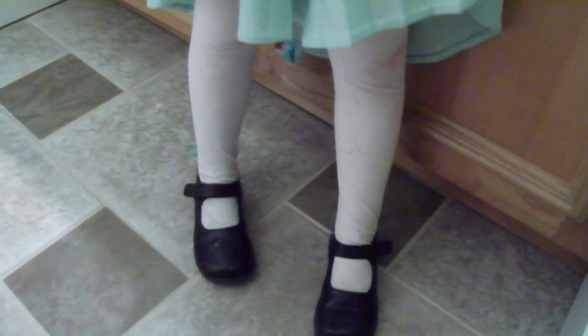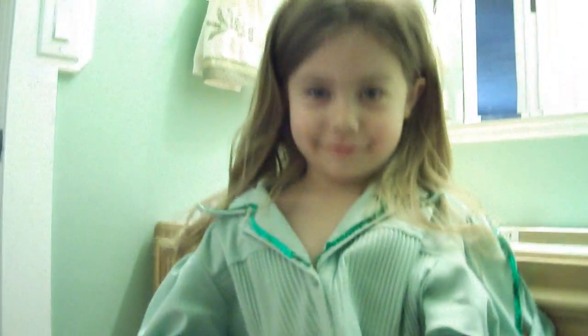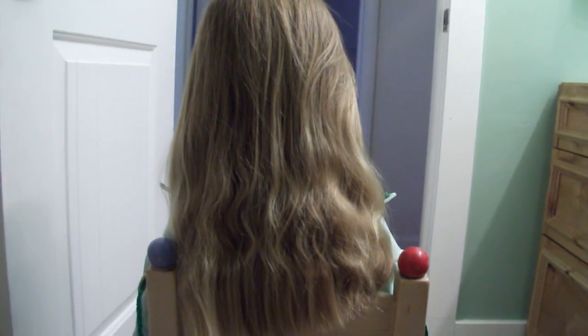And then we just had her put on her white tights and her black shoes — that would match. Now we are going to do our hair. For the granny hair, for long hair, we start with freshly brushed hair, and then we're going to put it up in a ponytail.